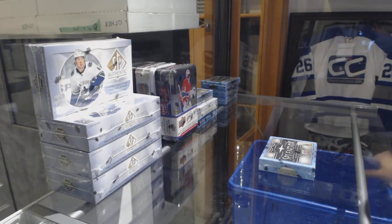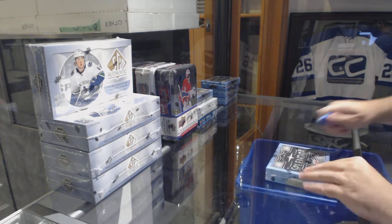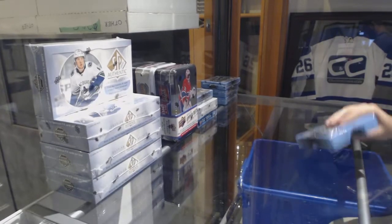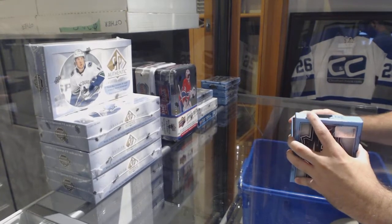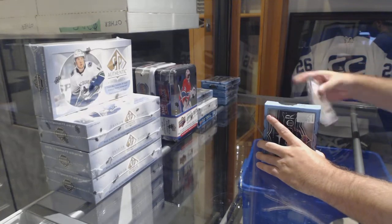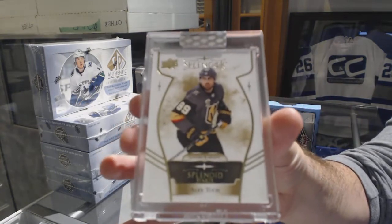Here we go, starting off with CMT break number 8986. We've got the Splendor 4-box break. We start off for the Vegas Golden Knights Splendid Start — Alex Tuck.